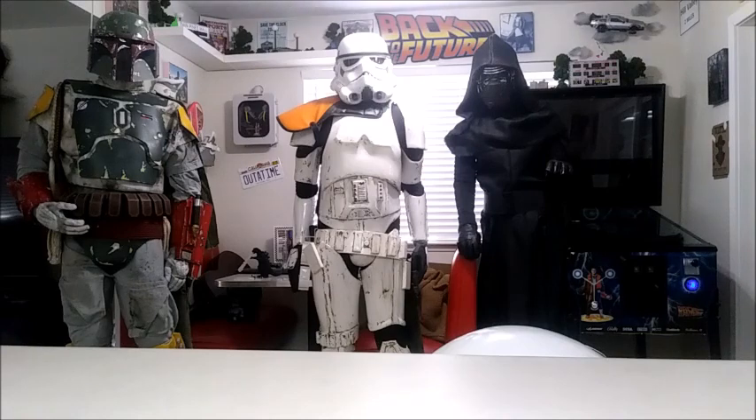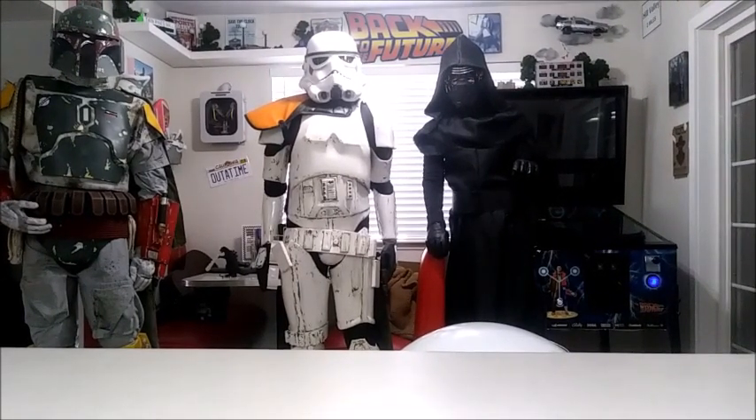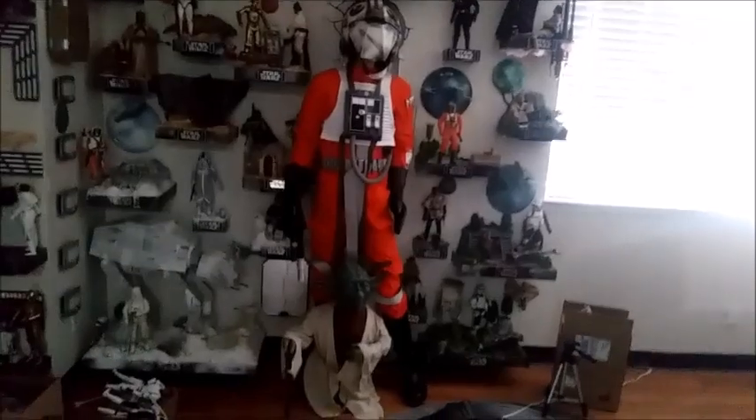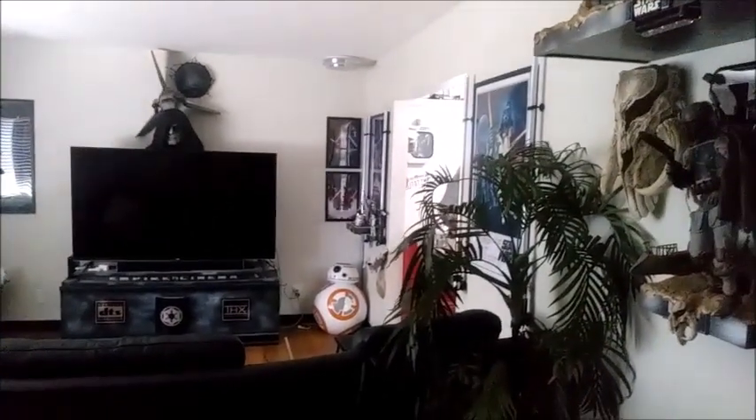Here we have Fett, a Jedha patrol officer, and Kylo Ren. I also have a bunch of other ones in the Star Wars room — we'll take a look at them really quickly. Over here is the life-size Luke, that one's almost finished, I just have to weather it. And of course there's the Yoda we were working on as well. Over here we have a Jawa, a Darth Vader, an R2-D2, and a BB-8.